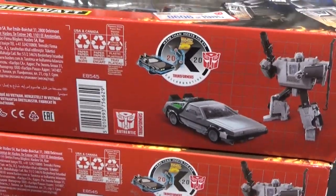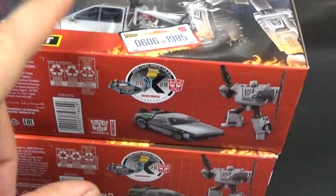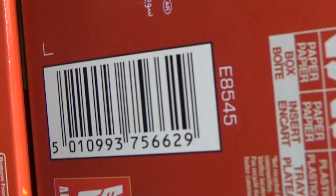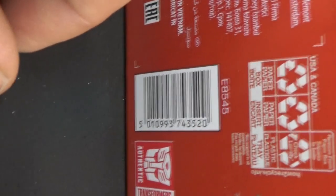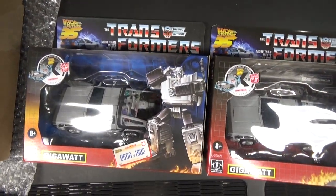Another small difference is the UPC code — it's different on the limited edition version. The limited edition ends in 756629, while the mass produced version ends in 743520.